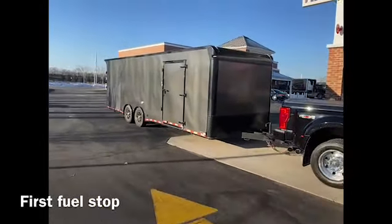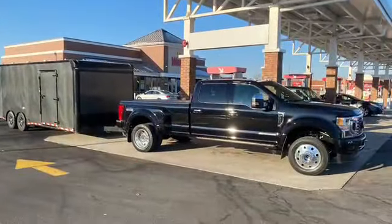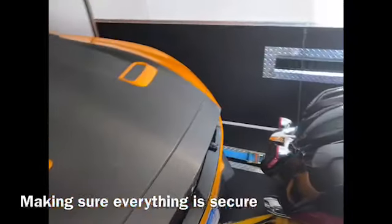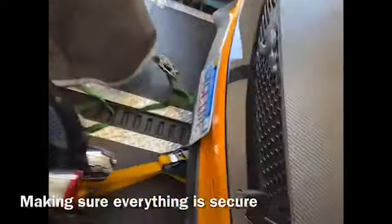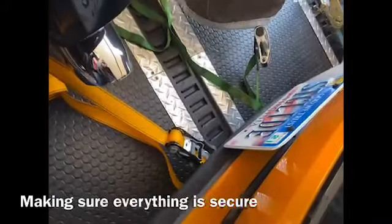Checking the truck to make sure nothing's falling over. Making sure the straps are good — that's tight, tight. One more time there.